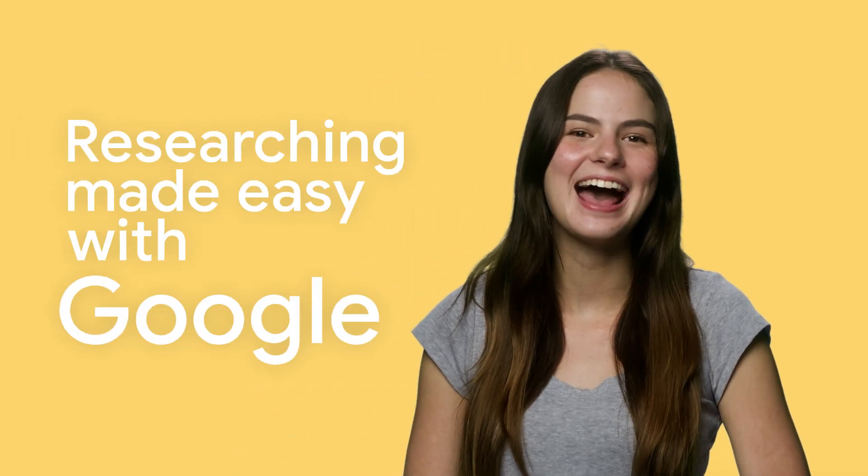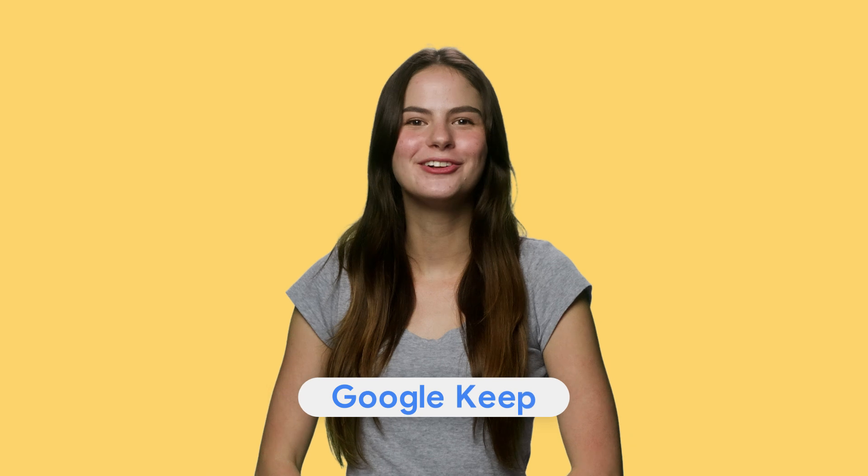Today, I'm sharing four Google features that can help make researching easier than ever before. Tip one: Google Keep.